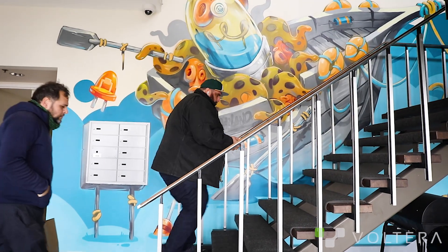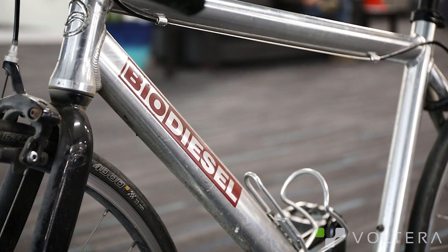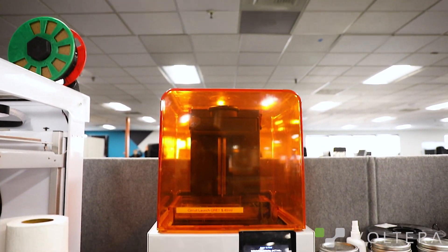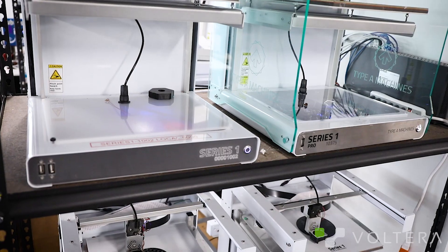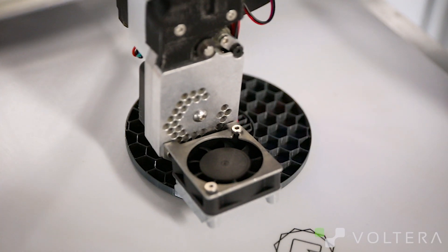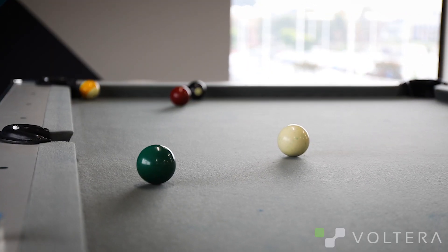Hi, I'm Dan O'Meara. I'm COO of CircuitLaunch. CircuitLaunch is a community of hardware entrepreneurs. We're specifically co-working in office space and education all surrounding the hardware electronics movement. We have labs and facilities and tools, as well as all the things you need to just work every day. We're here to help entrepreneurs basically to build cool products.